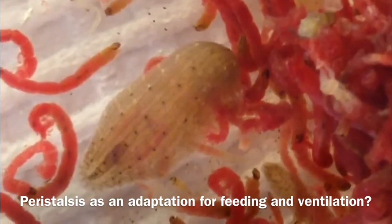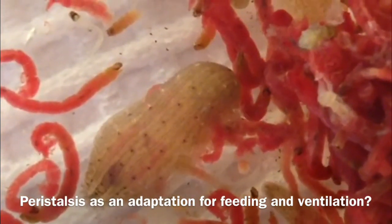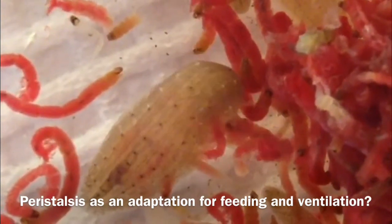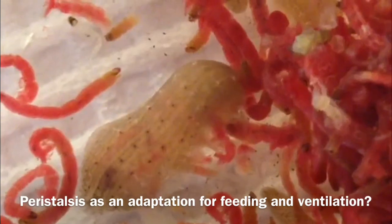We'll replay it — and there's the bolus. You can see that its movement is coordinated with the peristaltic movement of the animal's body wall. I've noticed this behavior before in the absence of feeding and thought of it as ventilation, but for all we know it could have evolved as a mechanism during feeding.